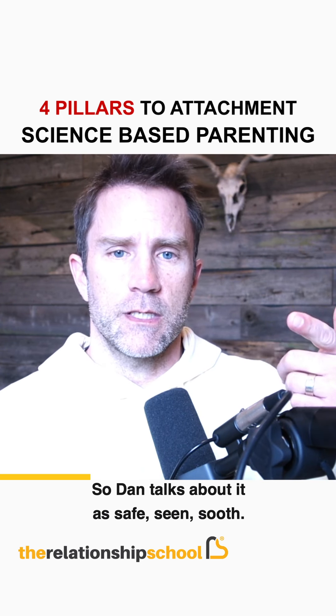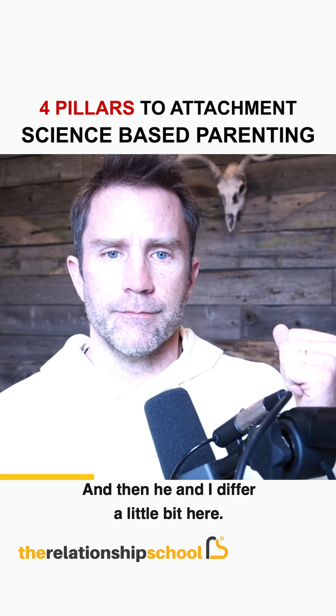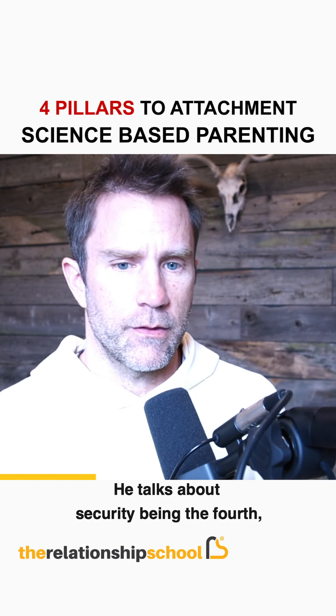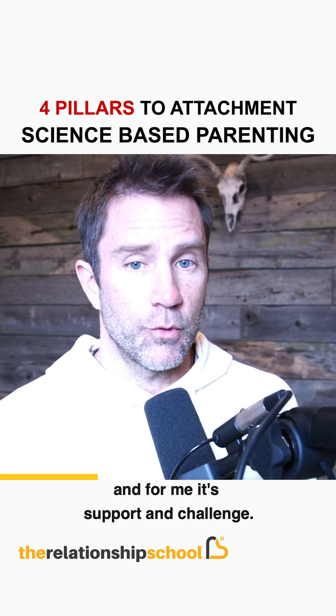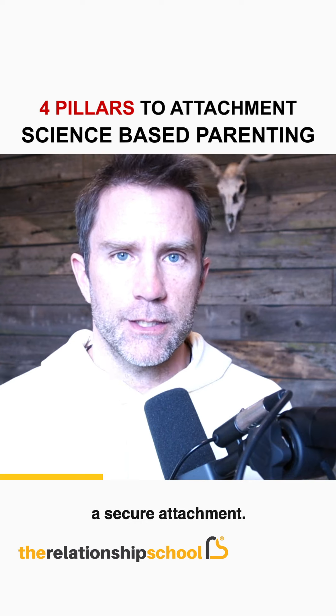Dan talks about the four S's as: safe, seen, soothed. He and I differ a little bit on the fourth — he talks about security, while for me it's support and challenge. All of those, once they're met, lead to a secure attachment.